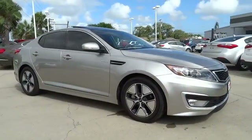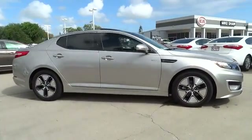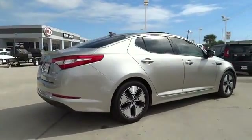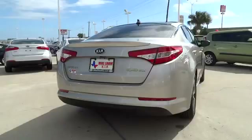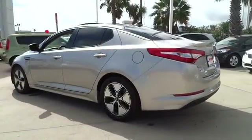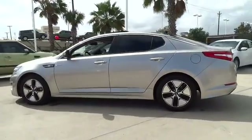The 2013 Optima Hybrid. The all-new Kia Optima Hybrid offers the style and performance of the Kia Optima with the added benefits only found in hybrid vehicles, including the idle stop-and-go feature, which automatically switches off the engine when the vehicle is idle.